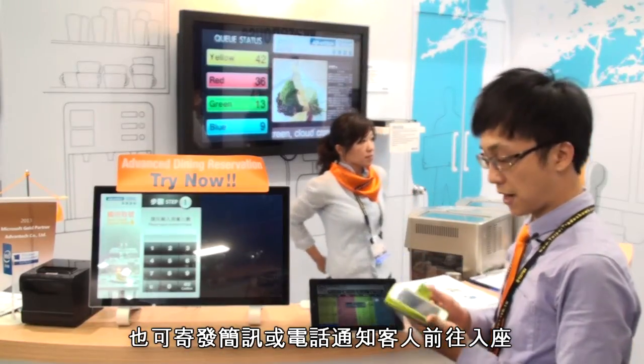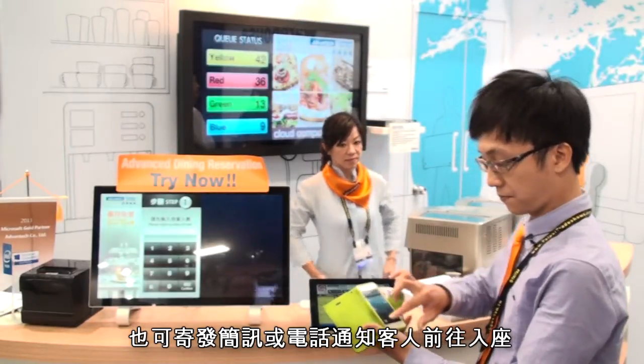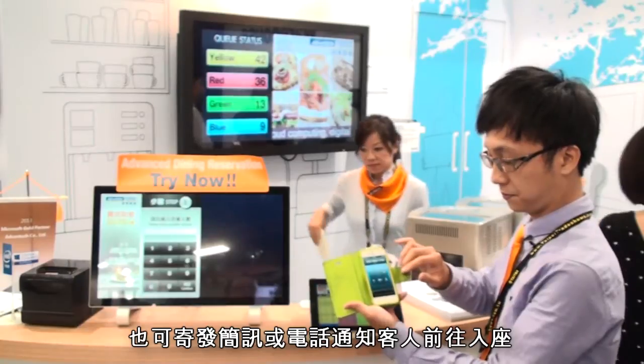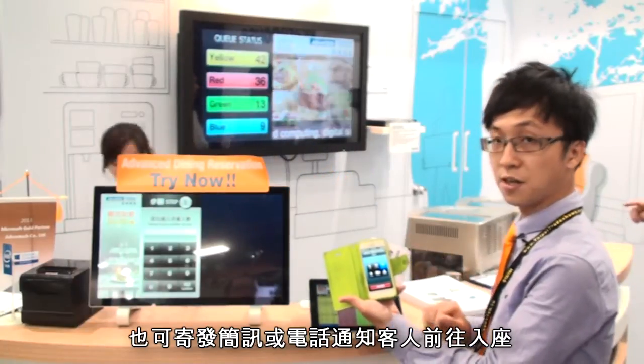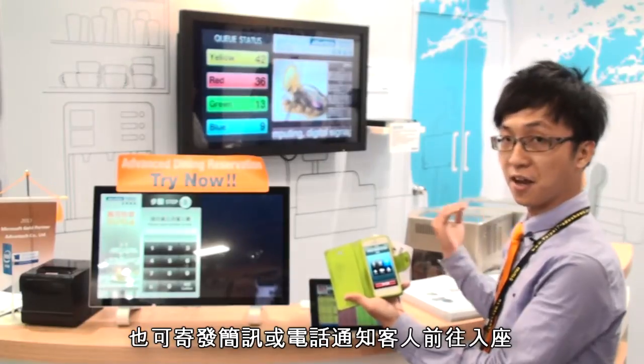Then I will receive a phone call. It will notify me that my seat is ready and I can enter the restaurant.